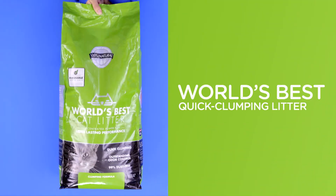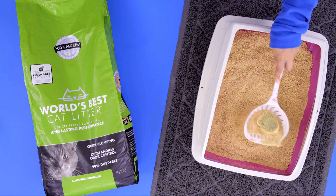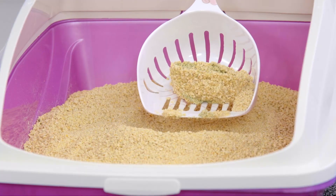Looking for another eco-friendly option? World's Best quick clumping litter is made from corn. It's 99% dust-free and clumps super fast, trapping odors and making cleanup a breeze. It's a-maize-ing. Get it? Maize is corn.